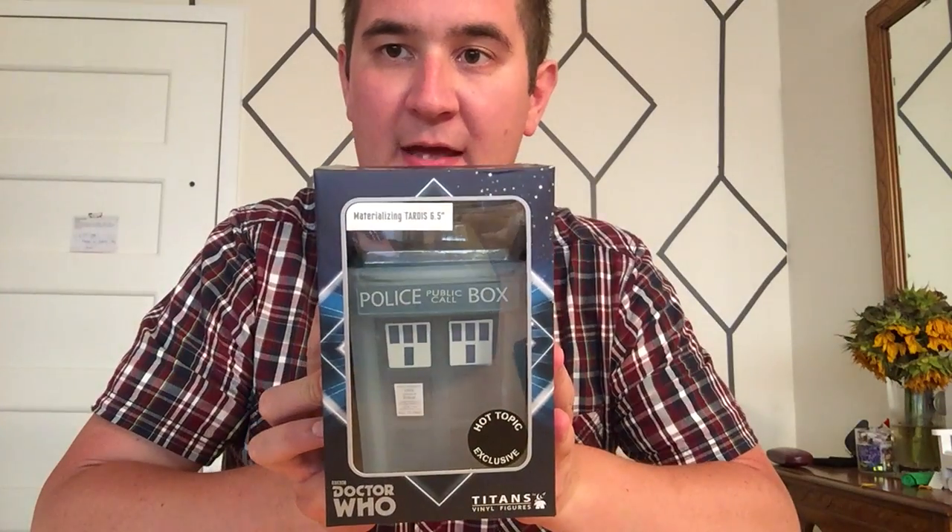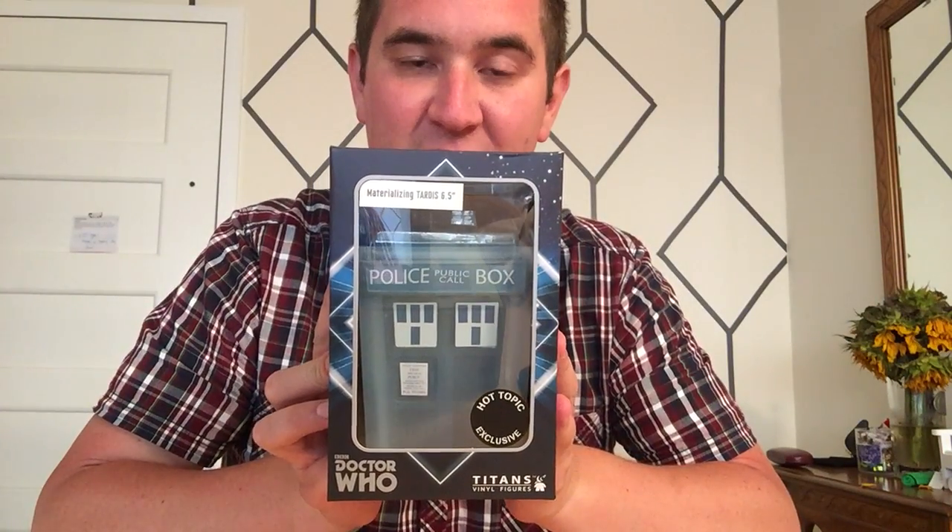Hey everybody! Back with another unboxing video here for the Unofficial Titan Merchandise Society. My name is Dave. We have a very special unboxing for everyone today — we have the Hot Topic exclusive dematerializing six and a half inch TARDIS.